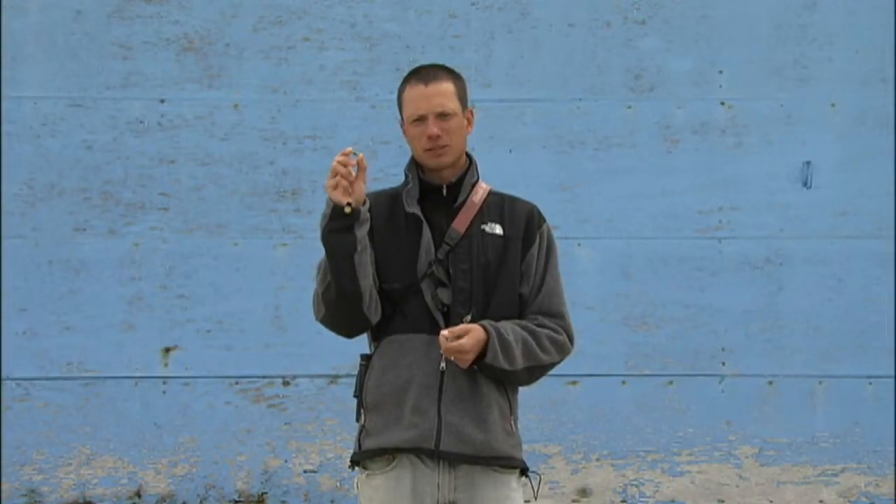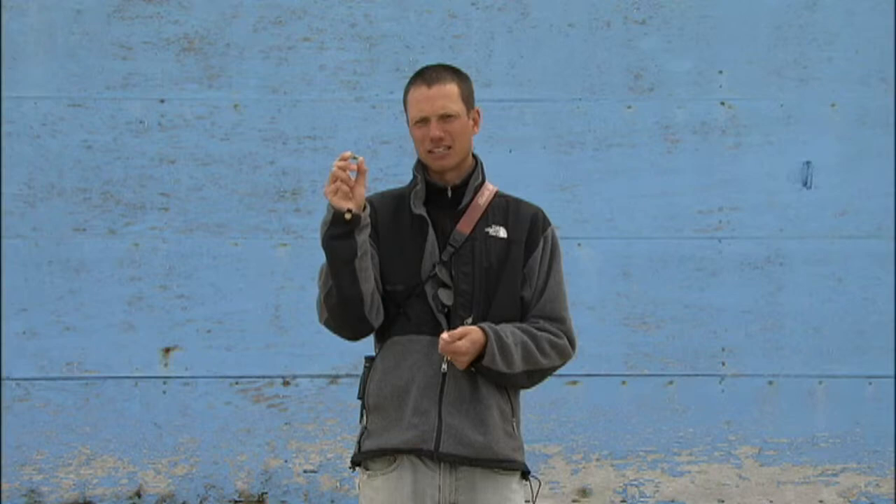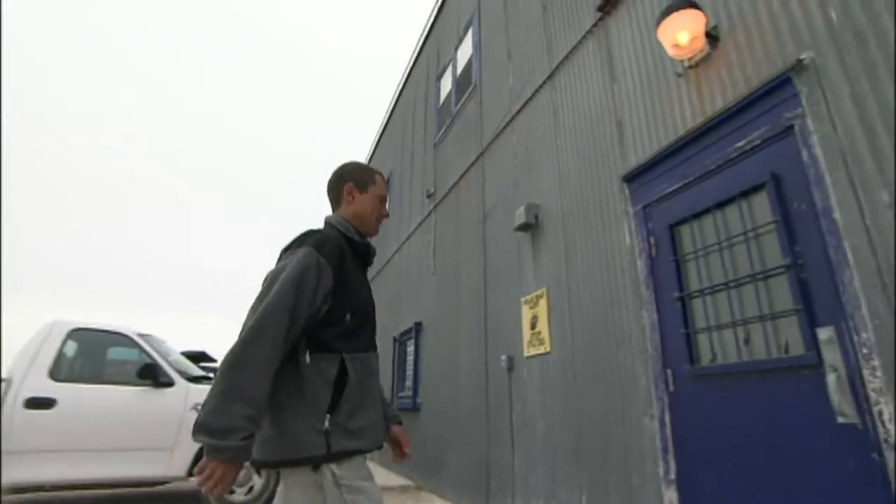Once we've recaptured a godwit and taken the data logger off of it, we need to hook it up to a computer so that we can download the data and then filter it onto a map and see where the godwits have been going over the past year. So we're going to go do that right now in the lab.